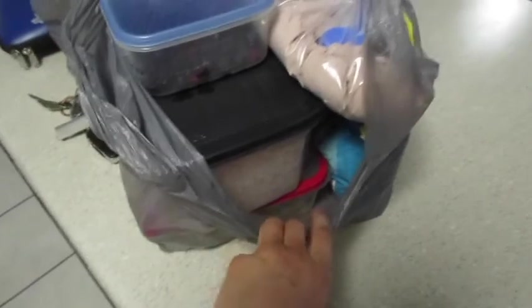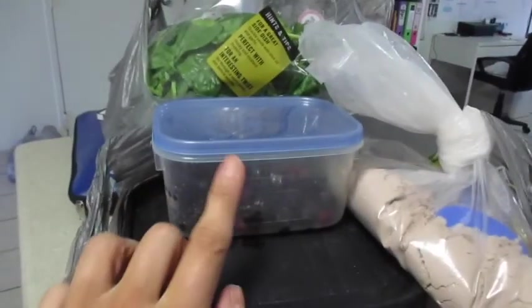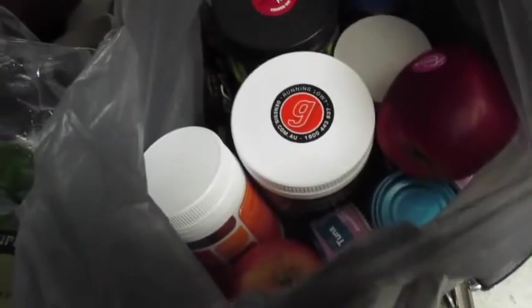I'll just show you guys what I've packed to make sure we're nice and prepped for the weekend. We're only going up for a night so we don't have too much stuff, but we've got cooked brown rice, oats, 100 grams of frozen berries, protein powder, our muesli, some corn thins, spinach, bananas, apples, all of our supplements and vitamins, some tuna, natural peanut butter, and almond milk. Nice and organized so we're not going to be tempted by things we wouldn't normally eat and we can stay on track with our macros.